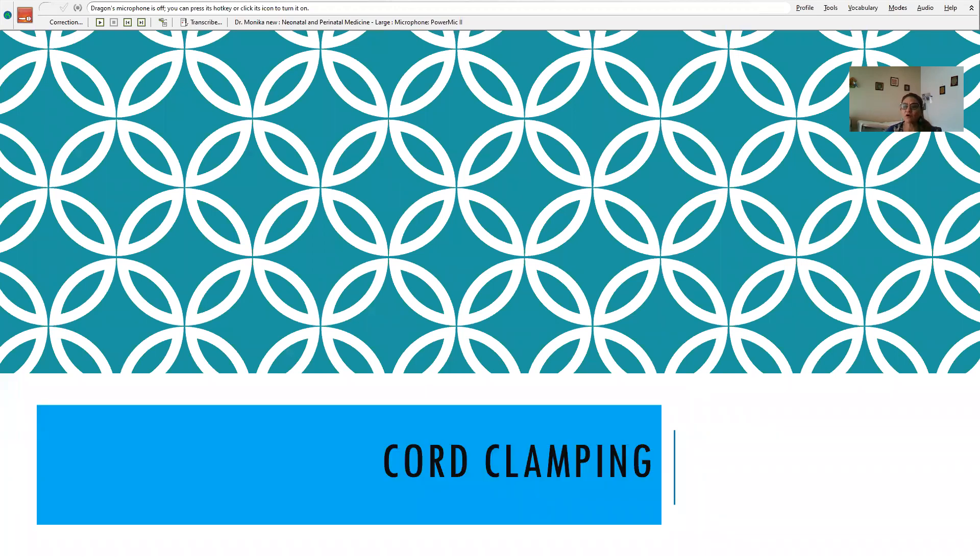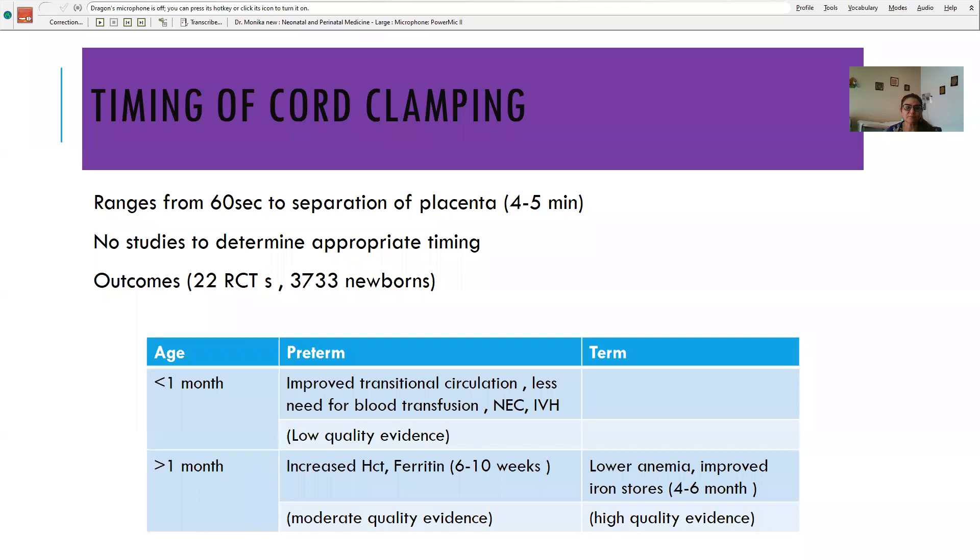Cord clamping: if you clamp late — varying from 60 seconds to four to five minutes — 22 RCTs were included with 3,733 newborns. For preterm babies less than one month, delayed cord clamping improved transitional circulation, reduced need for blood transfusion, NEC, and IVH. After one month there was increased hematocrit and ferritin. For term babies there was lower anemia and improved iron stores.